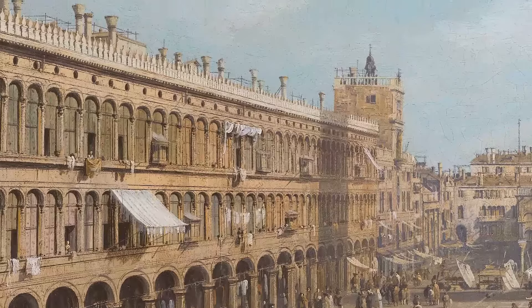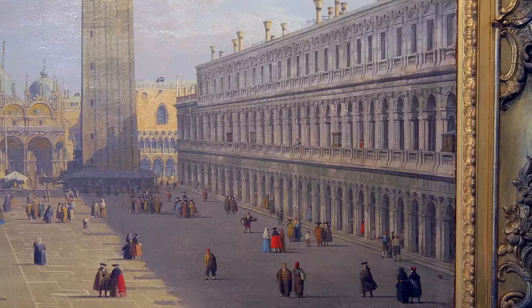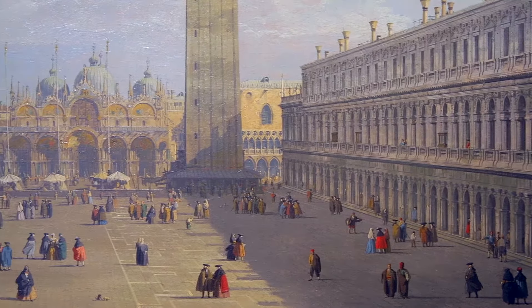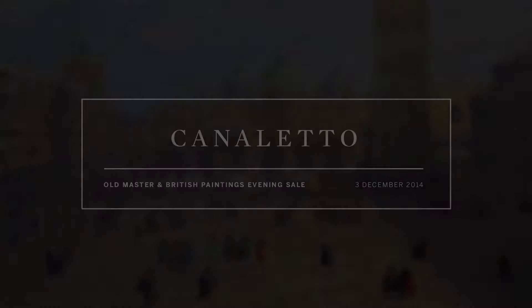What this painting does is it transports you back 285 years and takes a snapshot of a city in glorious detail like no other artist can. Giovanni Antonio Canal, called Canaletto, is the principal view painter in Venice in the first half of the 18th century and he's really Venice's most famous view painter.